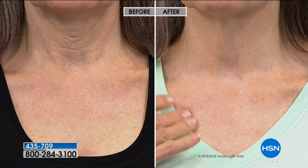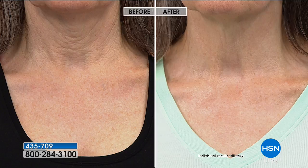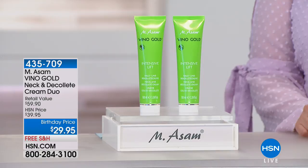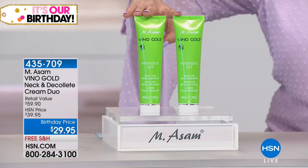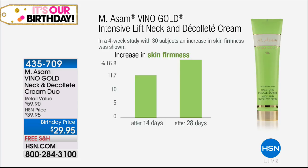Dynalift is an ingredient that instantly forms a firming film on the skin, and it's 100% natural. It comes from a plant in Africa and is world famous. Only a few neck creams worldwide use it because it's so expensive — and that's why I'm so proud, because this expensive formulation we're giving you today as a buy one get one. For $29.95, you're getting two full-size bottles, 3.38 fluid ounces each. A four-week study with 30 subjects showed skin firmness increasing 16.8% after 28 days.